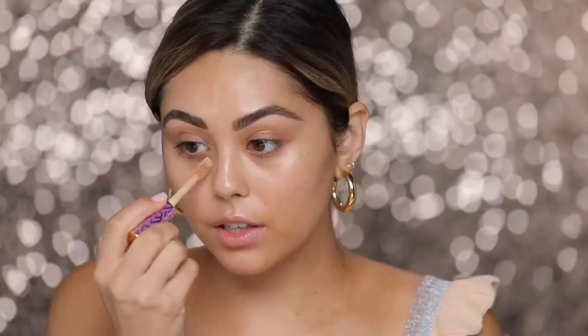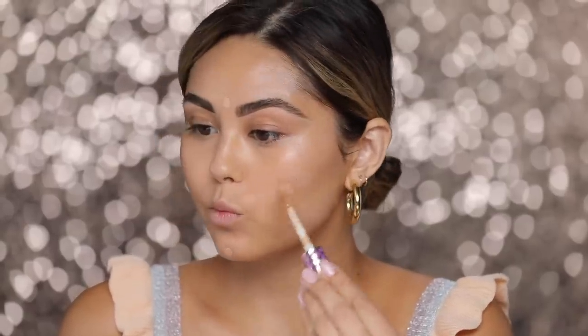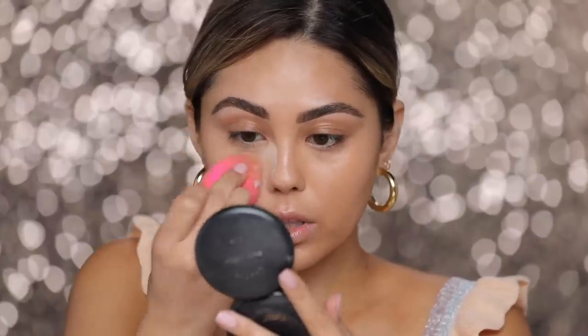For concealer I'm just gonna pop on a little bit of Tarte Shape Tape in medium just to conceal those dark under-eyes. For these more natural, islandy, vacation glowy looks you don't need that much coverage. I will still do a little bit of baking just because I really want to make sure that the concealer and all those cream products stay in place, so I'm gonna go in with the Too Faced Peach Perfect powder — just a teeny tiny little bake under here. You really just want to place this anywhere that you personally crease a lot.